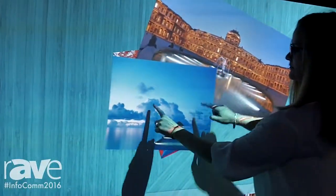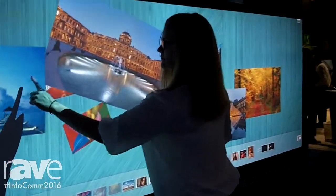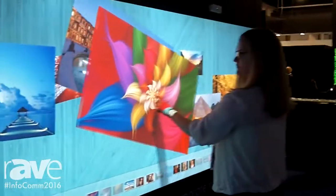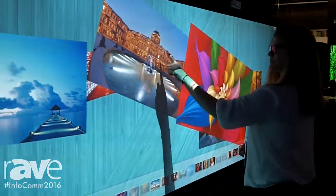We can use this in education, we can use it in corporate, we can use it for remote applications. This is a very intuitive product — you can use it as a tablet.